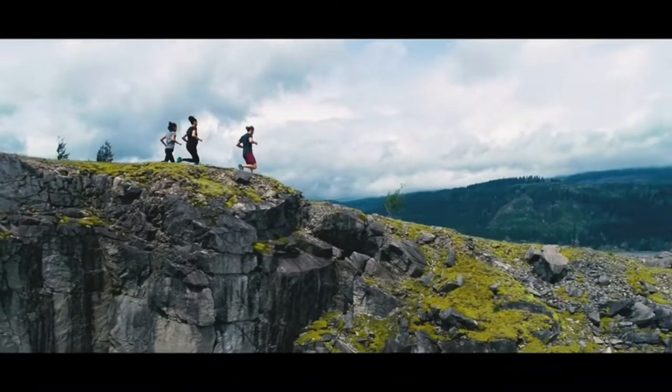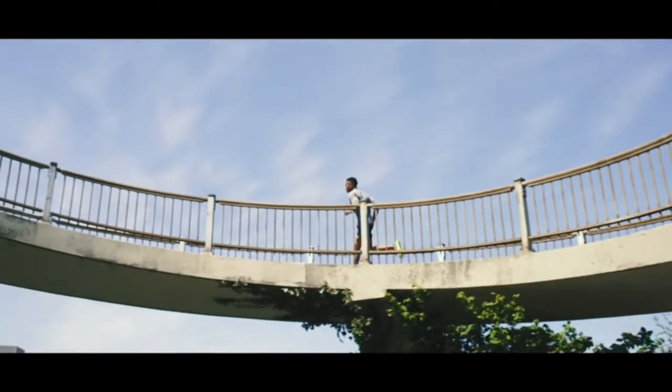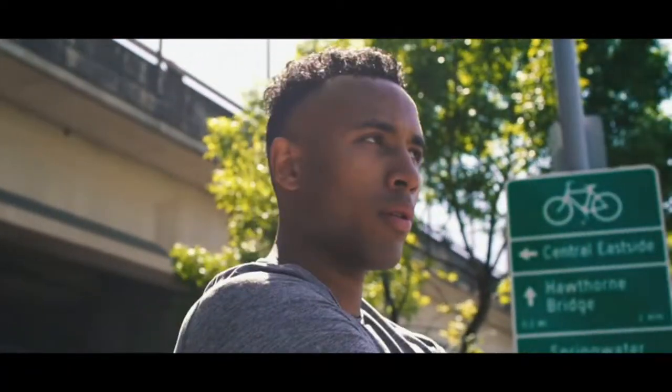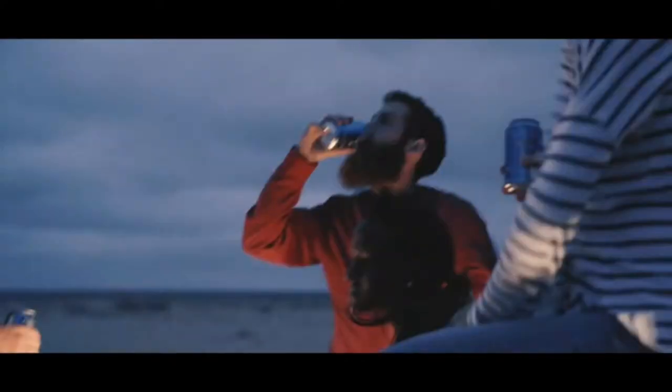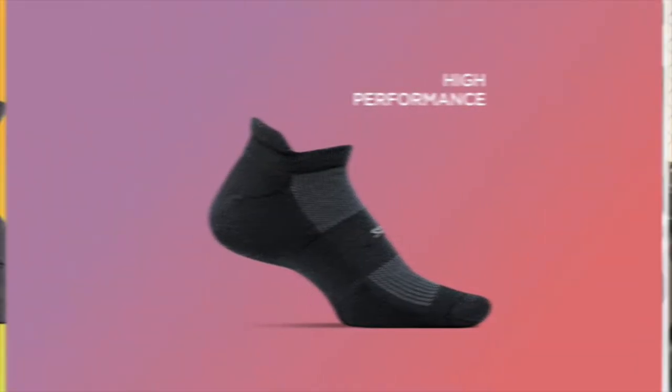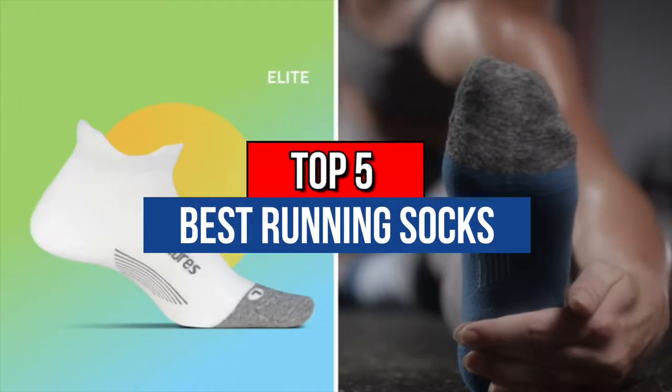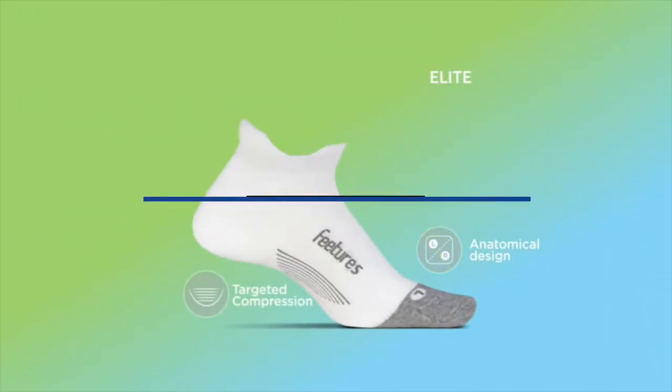No doubt, one of your major priorities as a passionate runner is to increase your efficiency and performance on the track. A durable pair of quality running socks might be just what you need to double your efficiency in no time. Our today's video is about the top 5 best running socks that are available in the market. So now let's get started.